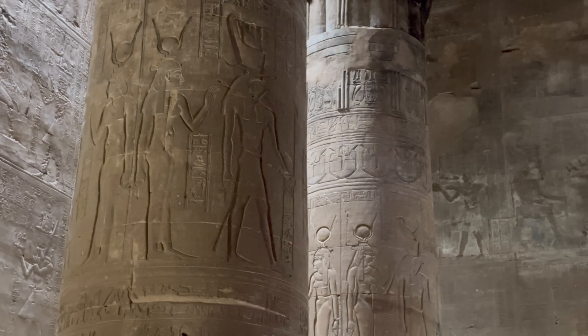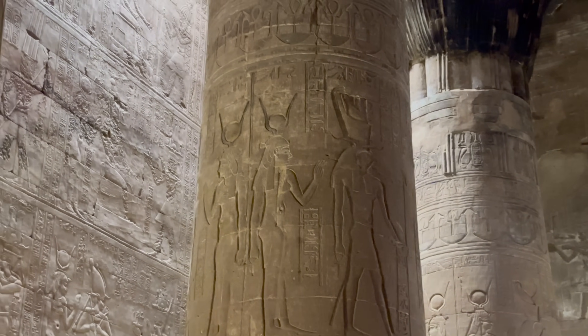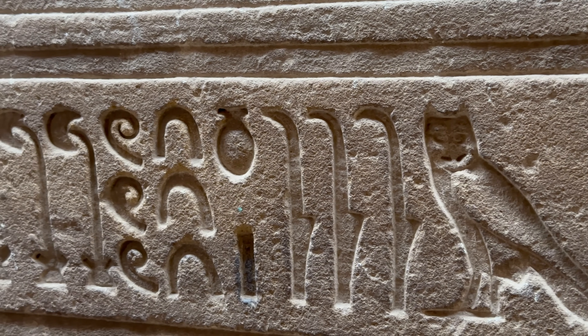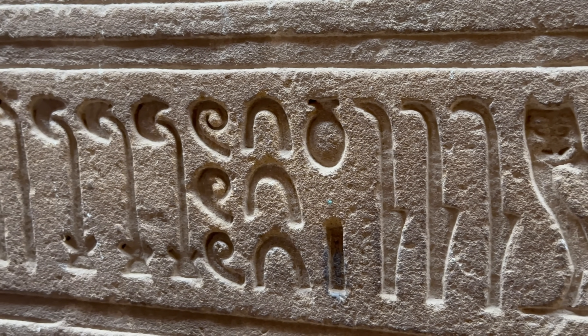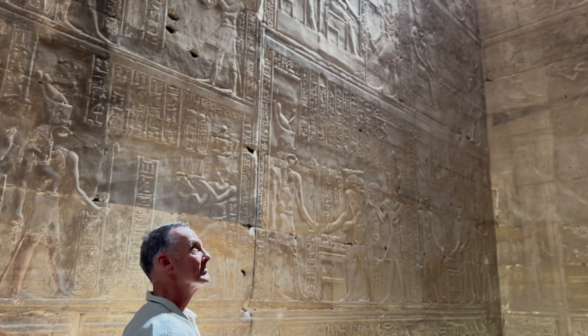The Temple of Edfu is the second largest in Egypt. It's also referred to as the Temple of Horus and is considered by many to be the most beautiful and well-preserved of all the temples in Egypt.